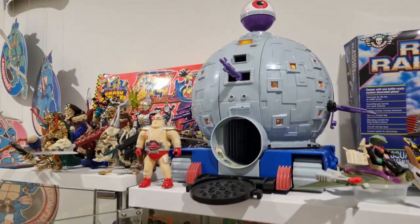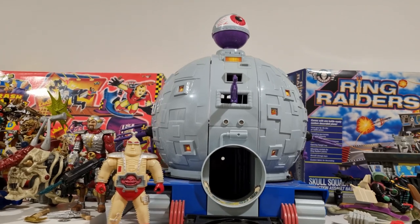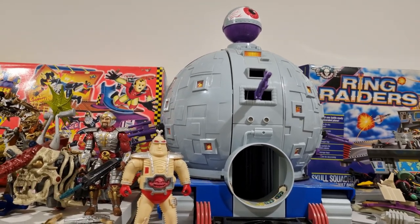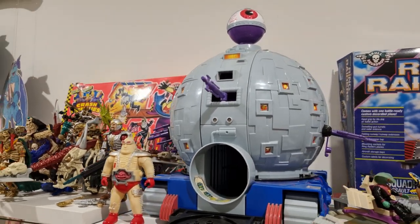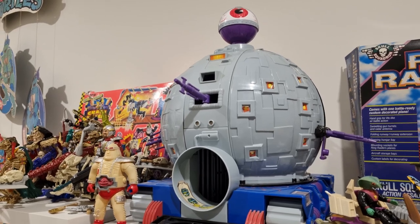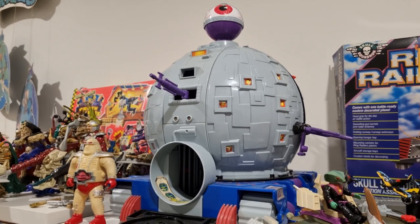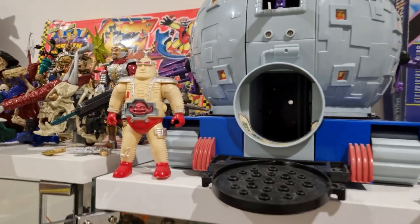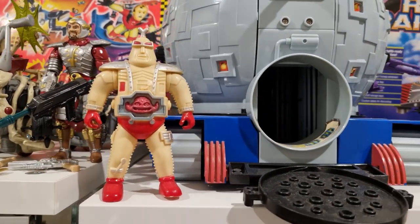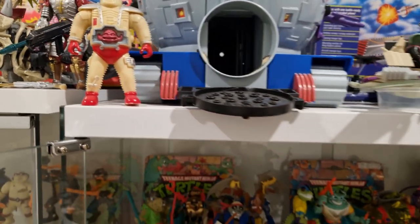And then we get to the vintage TMNT collection. But before we look at the figures, we've got one of the prized pieces in my collection: the vintage TMNT Technodrome. Something I would have given anything for as a kid, but it wasn't to be. As an adult collector though, I've got it, it's complete, and it's just one of my favourite pieces in the collection. If you saw my most recent collection room tour it was displayed opened up, but as the collection's grown I no longer have space for that. And then we've got the knockoff Krang figure that the Keep On Collecting boys found in the wild and gifted to me, which I really appreciate.